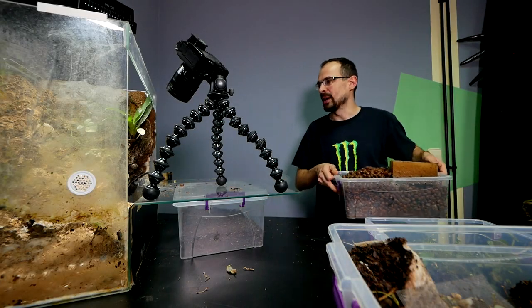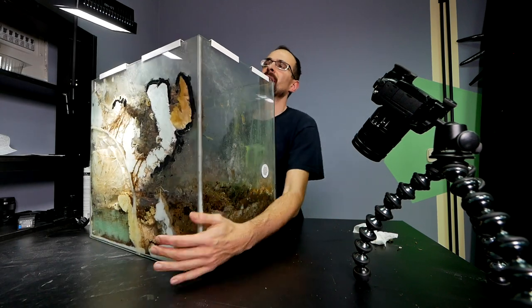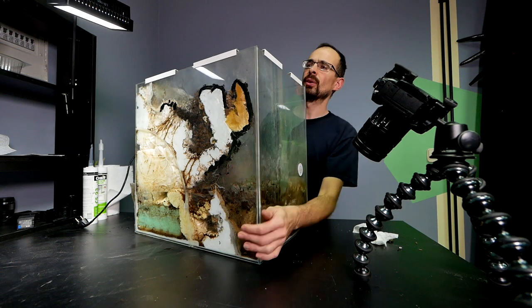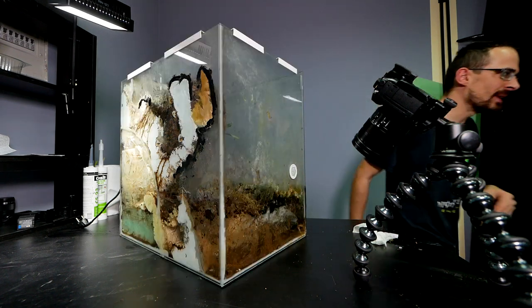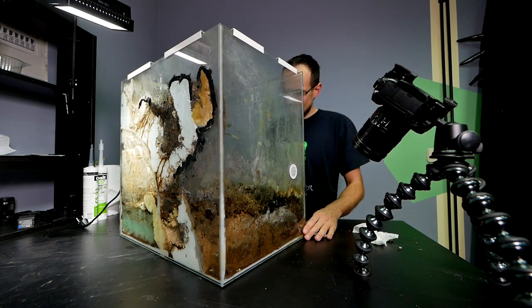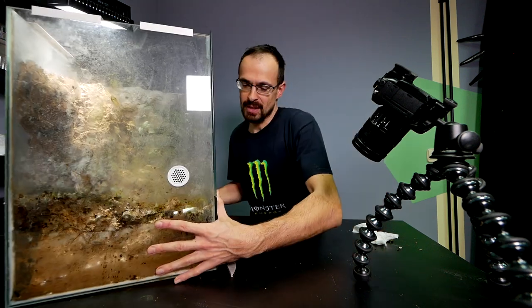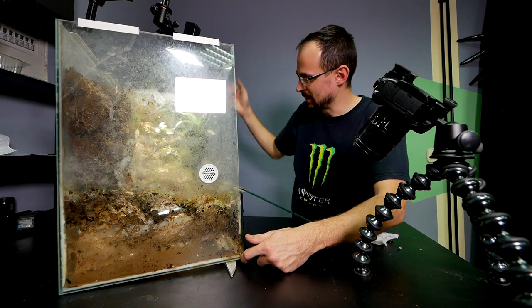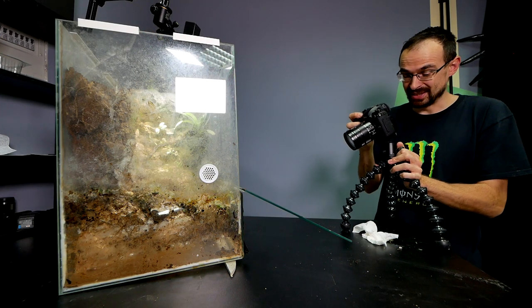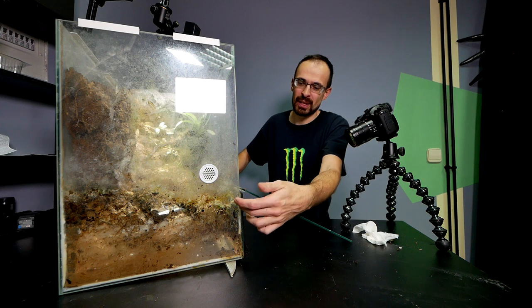We are going to flip the enclosure and remove the front panel — that will be fun. It's considerably lighter now, but if I flip it all the water will go outside. I need a different approach — I'm going to lift it and lean it on this tile so the water drains, and then I can remove the front panel. I'm hoping I can just run the scalpel here and remove it. Well, this was kind of easy. Of course this side was easy because this part was actually not connected — and that's why the enclosure was leaking.